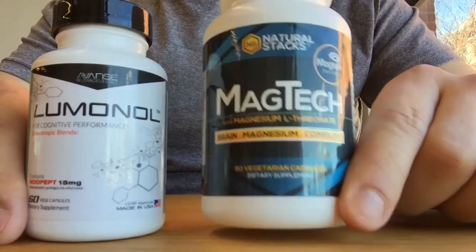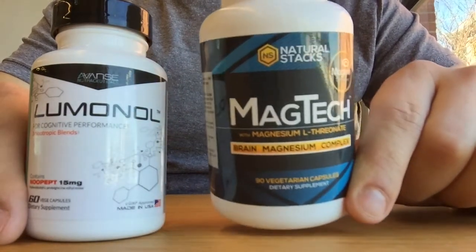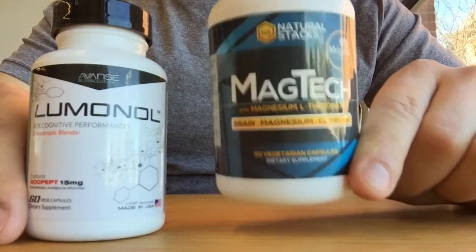One exception though to that is Magtech, which is a Natural Stacks product that combines three different magnesium compounds into one. It's very easy to take and very easy to time.